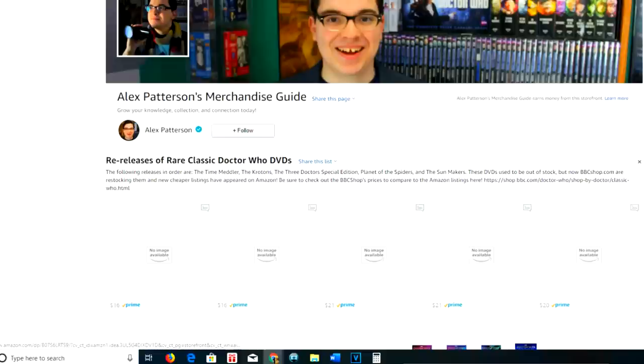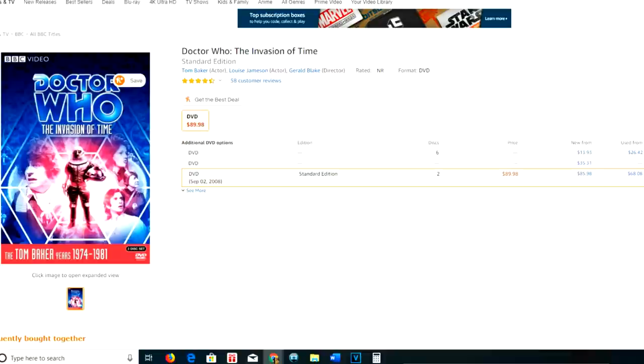Considering the incredibly low Amazon costs of $16, $21, $21, and $20 Prime, I think you're going to find a better deal with these new Amazon listings, which are all conveniently linked in the description below. Now let's talk about the second batch, coming out on the 9th of July.